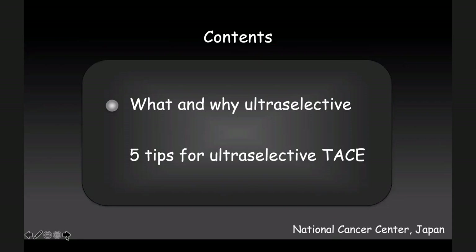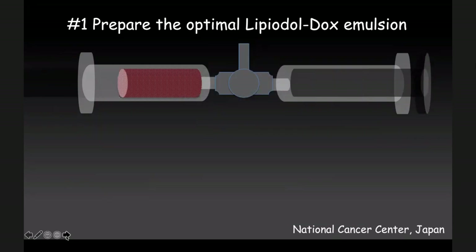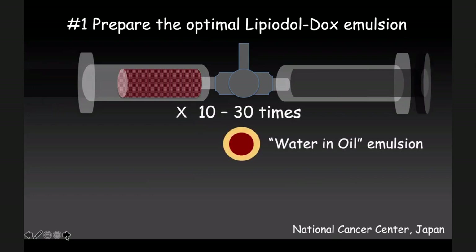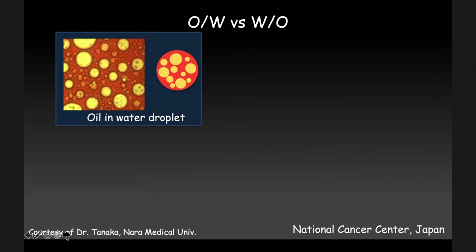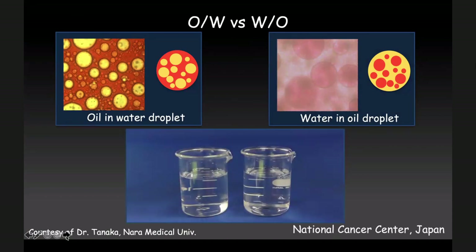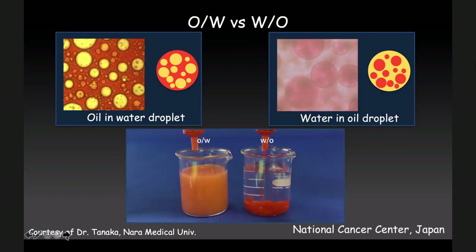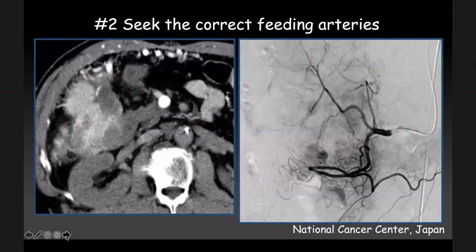Today I would like to show five tips. The first: prepare the optimal Lipiodol mixture with a water-in-oil emulsion using the pipe pumping method. Usually 10 to 30 times — making the water-in-oil margin where the water-soluble anti-cancer agent is covered by the Lipiodol. Like oil-in-water — an oil drop in water — this is a bad scenario. The water-in-oil on the right side is very good. The water-in-oil margin is much better, so making a water-in-oil emulsion by pumping is the most important key issue for effective conventional TACE.